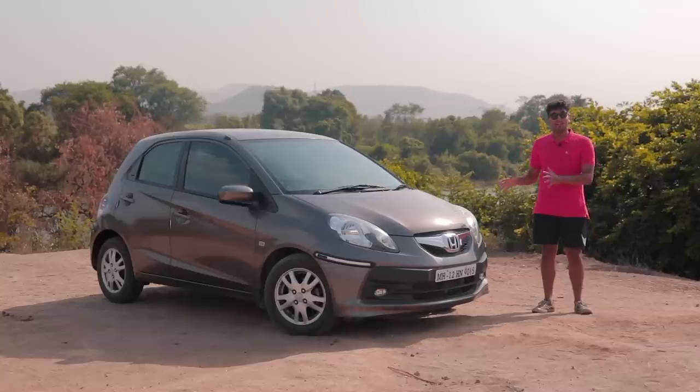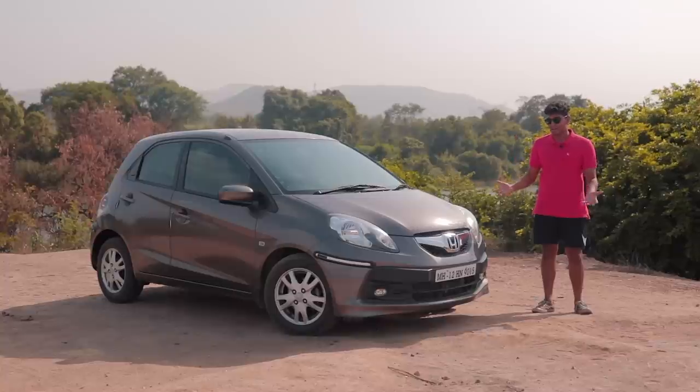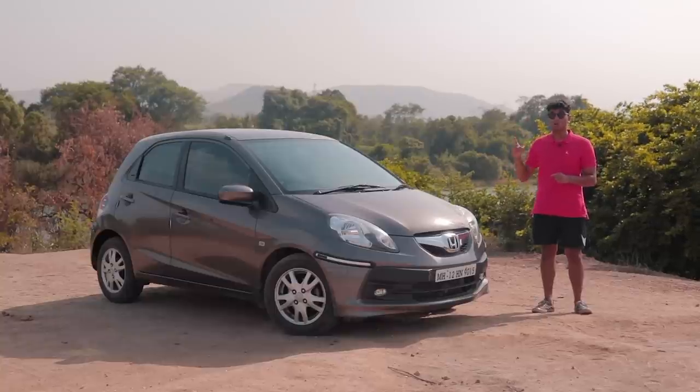This was a really good car, but people didn't buy it because it just wasn't compatible with the Indian market, and eventually they didn't sell enough units to make it sustainable. So today I'm here to tell you why the Honda Brio is an overlooked pocket rocket. Welcome to the Drivers Hub, I'm Soham Saraf.